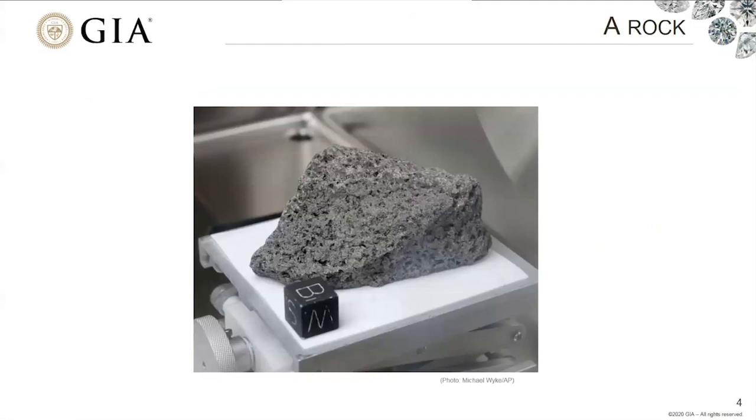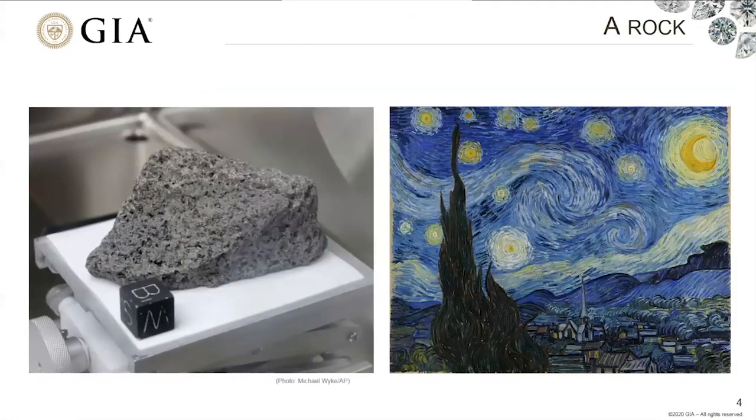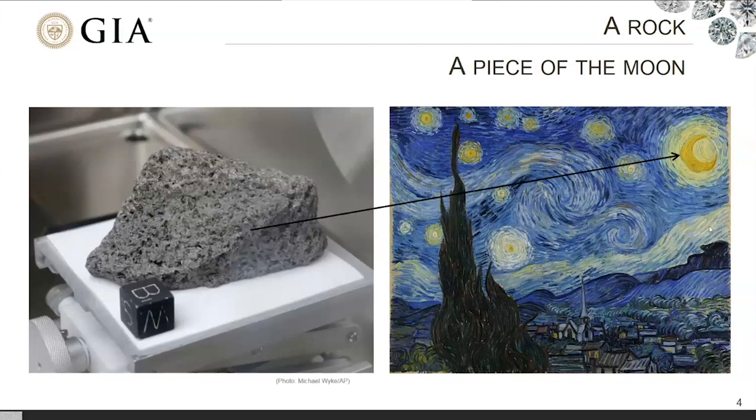But what if I told you that this rock was actually collected in 1972 from way up there in the sky? This is a piece of rock collected during Apollo 17, the most recent manned mission to the lunar surface. Just that tidbit of information takes this from being an unremarkable rock to being a piece of the moon. Little bits of information like that really help us change our perspective when it comes to natural materials around us.